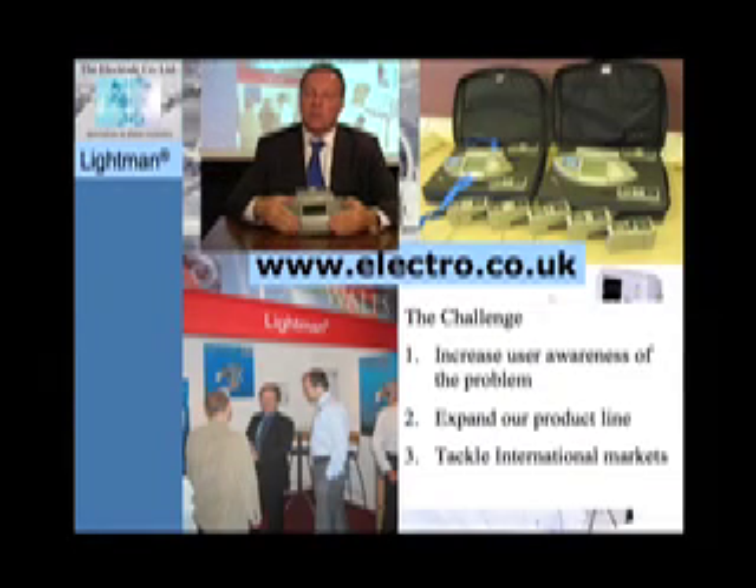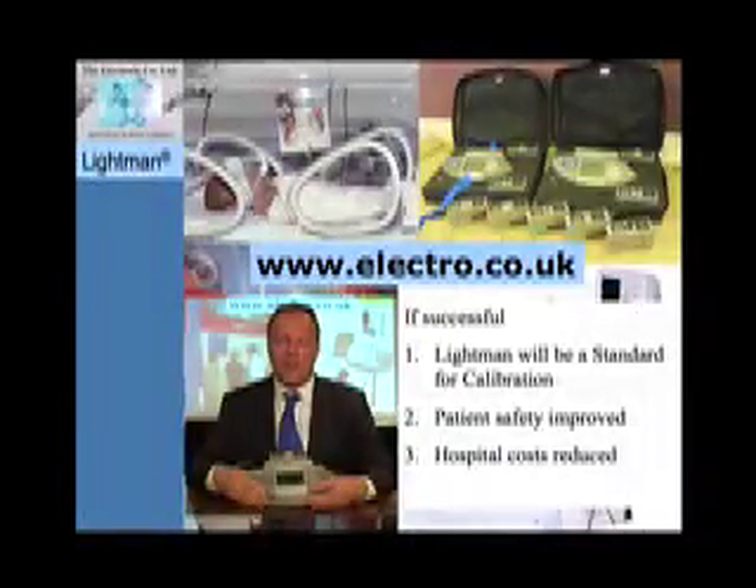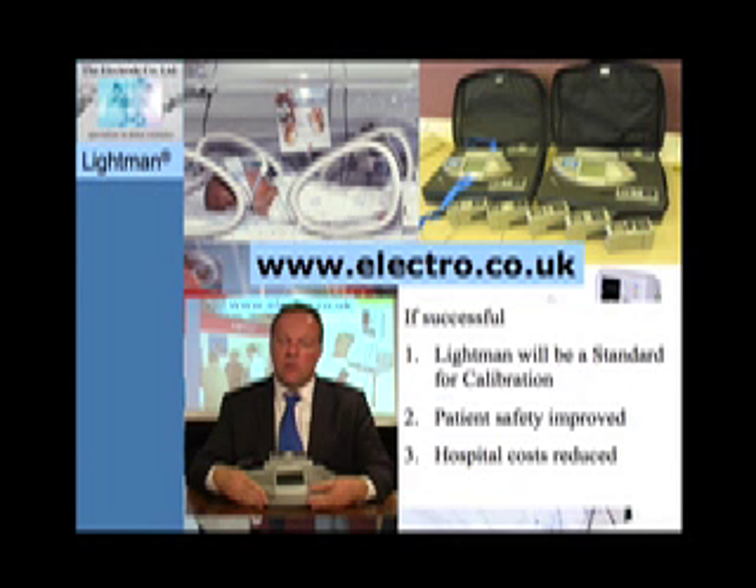We need to increase user awareness of the problem, expand our product line, and tackle international markets. If successful, Lightman will be a standard calibration for pulse oximetry, patient safety will be improved, and hospital costs reduced.